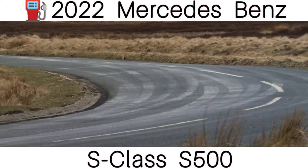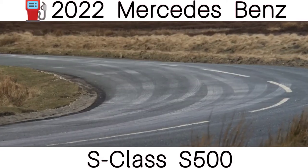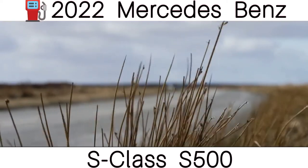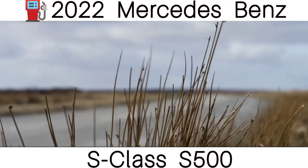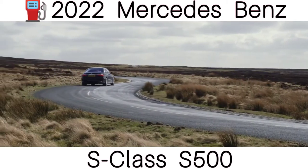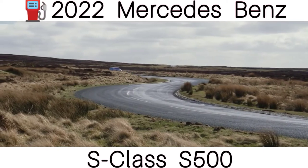Initially, the new Mercedes S-Class will be available with four six-cylinder, three-litre engines — two petrol and two diesels — all with a nine-speed automatic gearbox. Later on, a plug-in hybrid will join the range too. Adaptive air suspension comes as standard, so the only thing more comfortable is likely to be a velvet-lined waterbed.